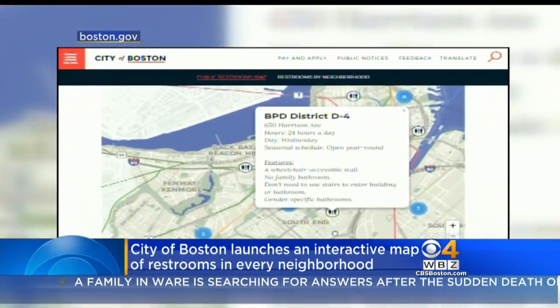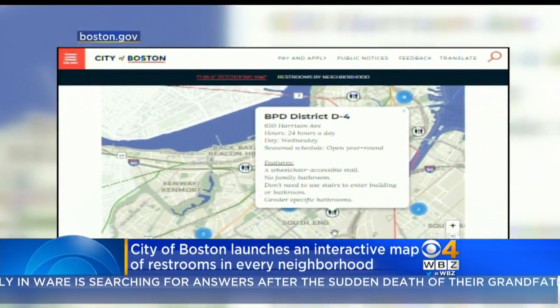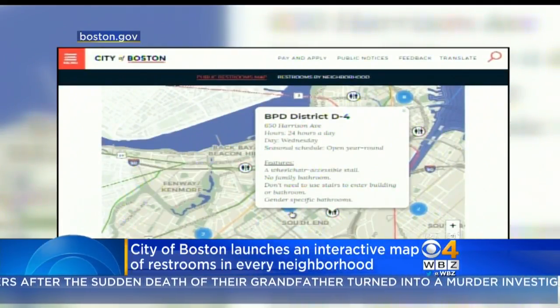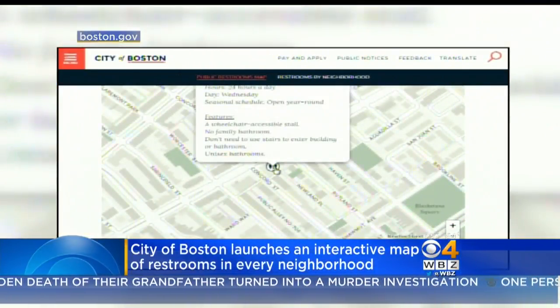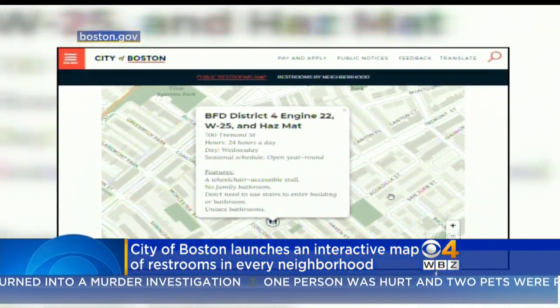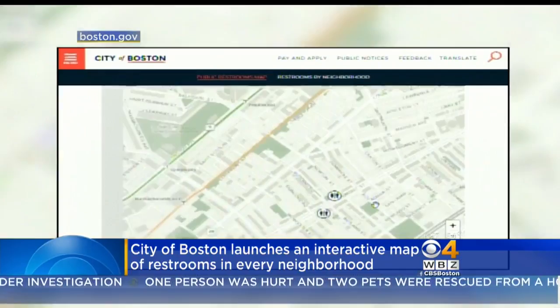When you can't fight the feeling anymore, finding a bathroom in the city is getting a little easier. The city of Boston launched an interactive map with a list of public bathrooms by neighborhood. The map gives details like when the bathroom is open and whether there's a family bathroom or a handicapped accessible stall.